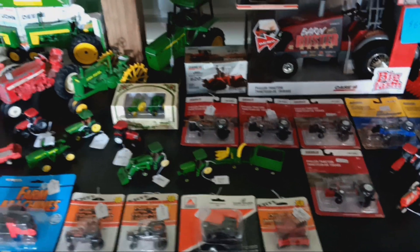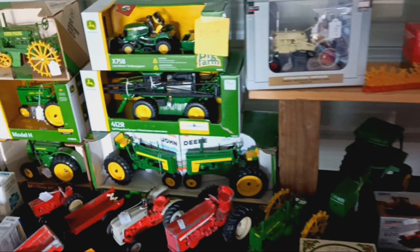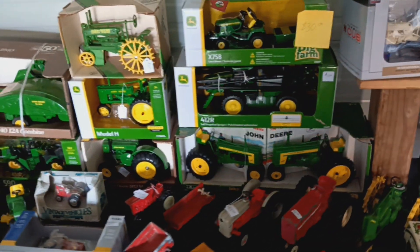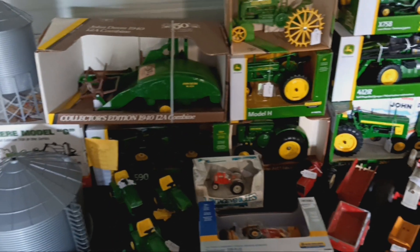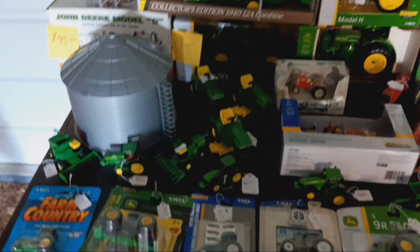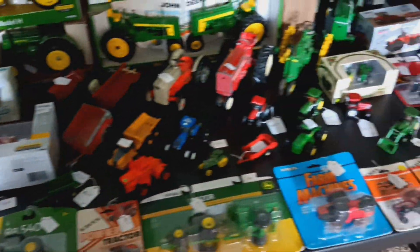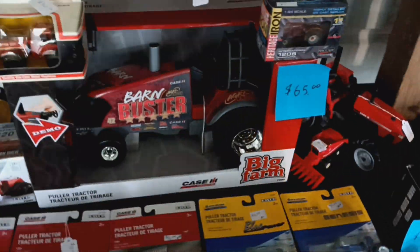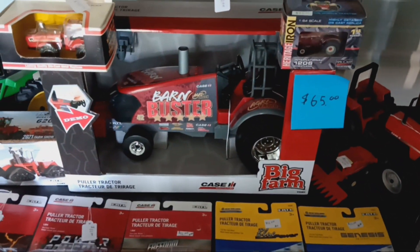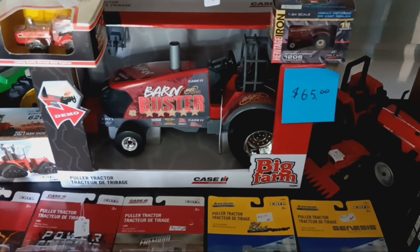I am located in northern Indiana, so if you see something you'd like, comment on here and maybe you can come check us out and see what we have. One of the items that catches my eye is this new released Big Farm series from Ertl — it's a 1/64 scale calling tractor, very reasonably priced compared to what you normally see on your 1/16th scale.